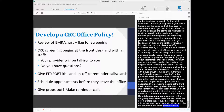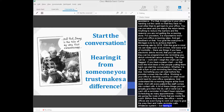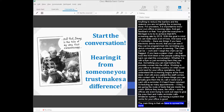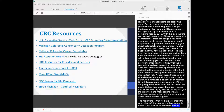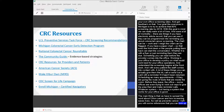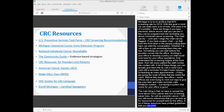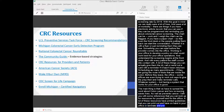Whatever system you develop, having a system that works for your office is what matters. We have to spread the word about colon cancer and how colorectal cancer screening saves lives as well as prevents cancer. References are provided that you can look up for resources for yourself and your office — many have printed guidelines you can laminate and put up in your exam rooms.